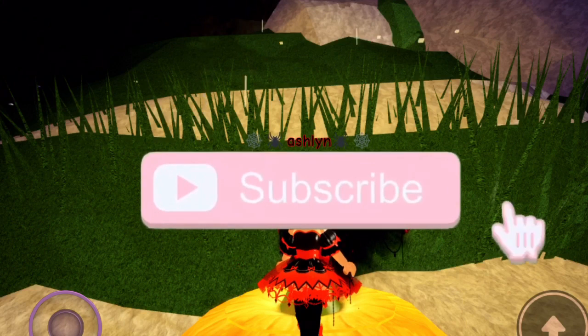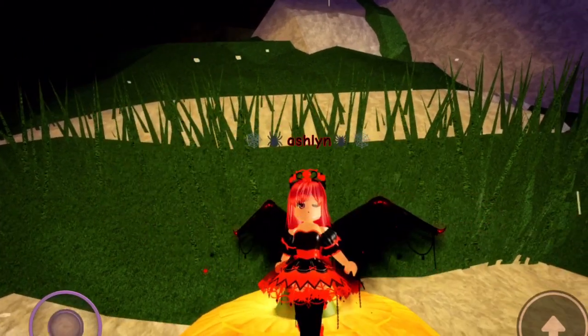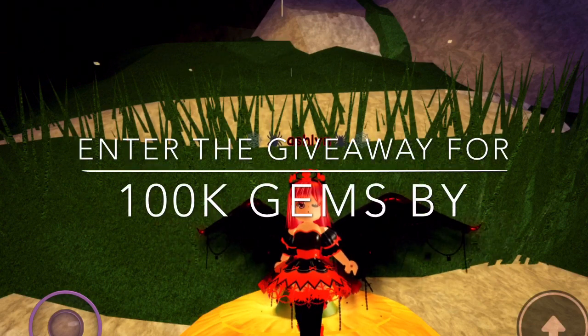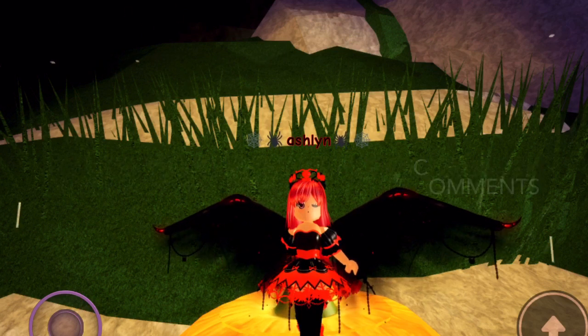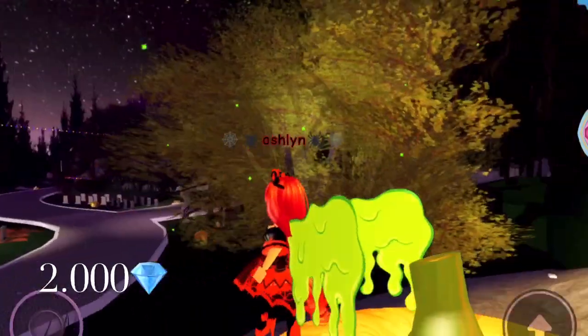Hey guys, it's Ashlyn and today I'm going to be filming a showcase of the new Royal High Halloween update for 2019. I'll be reviewing basically every single update in the Halloween October event. This is Toxicity, and they're really cool.